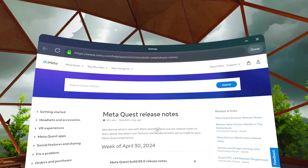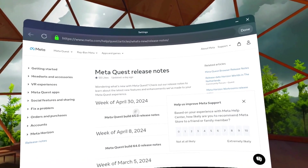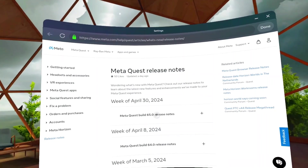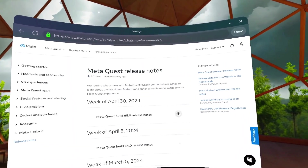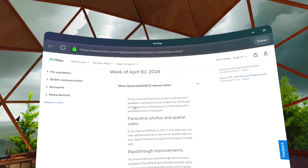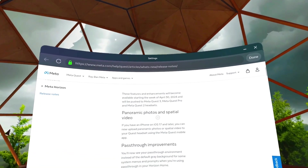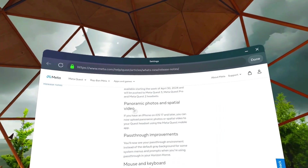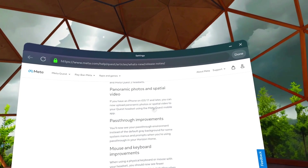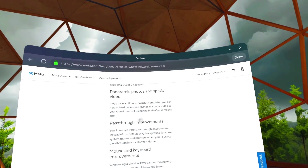Okay, Meta Quest release notes, week of April 30th. So this probably started coming out a while ago, at least a week ago — I just didn't get it. Meta Quest build 65 — these push to Meta Quest 3, Pro, and into headsets. If you have an iPhone, you can now upload panoramic photos or spatial video to your Quest headset using the Meta Quest mobile app.